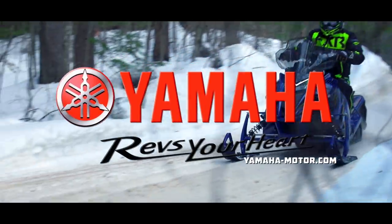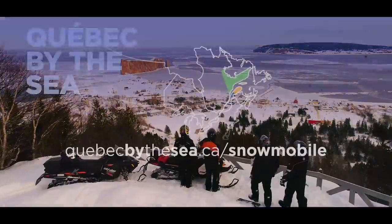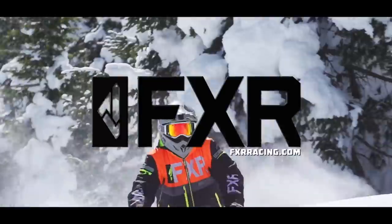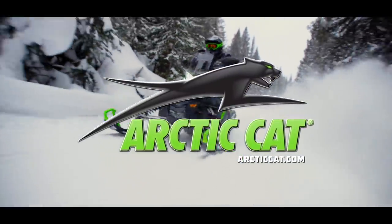Snow Tracks has been sponsored by Polaris — think outside. Yamaha revs your heart. The regions of Quebec by the sea — discover our ride ideas. FXR Racing — maximum versatility for all conditions. And by Arctic Cat Snowmobiles.